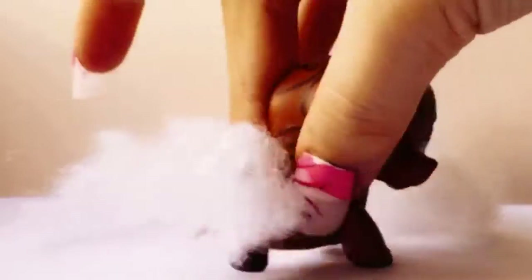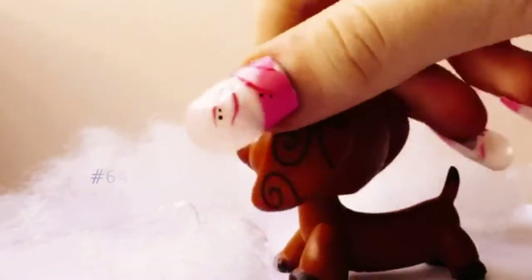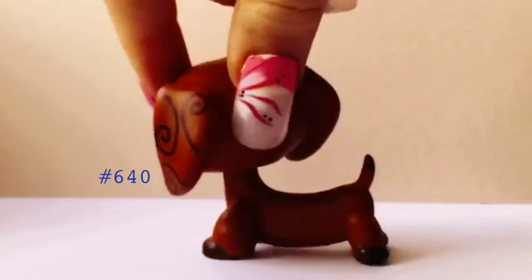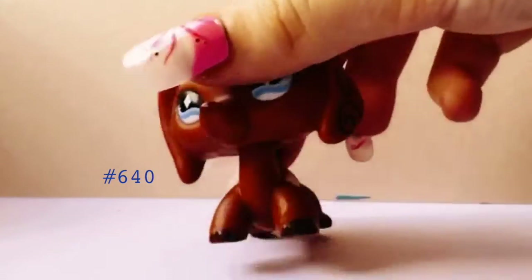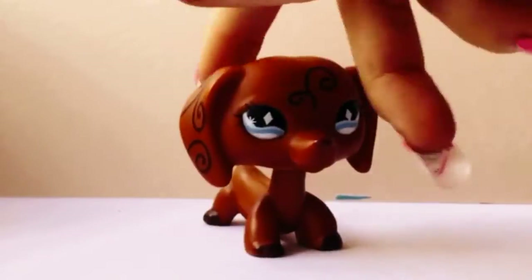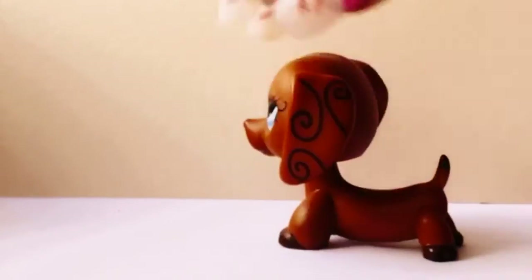And here you can see the bottom. Let's get this cotton out. I'm so excited guys — it's the Legend! She's really really pretty and I wanted her for a long time.